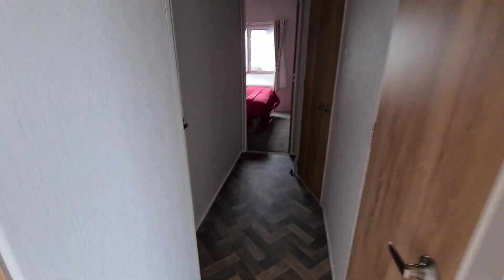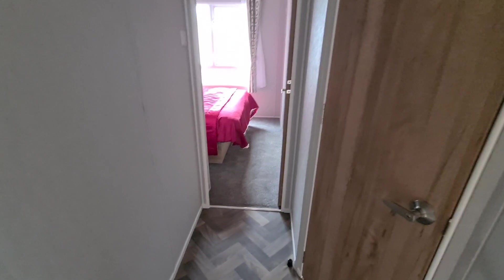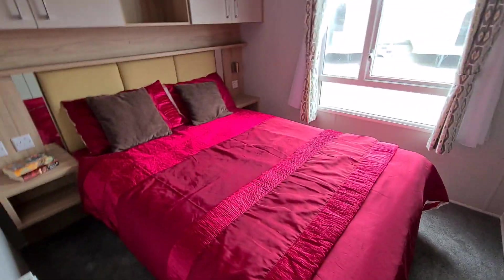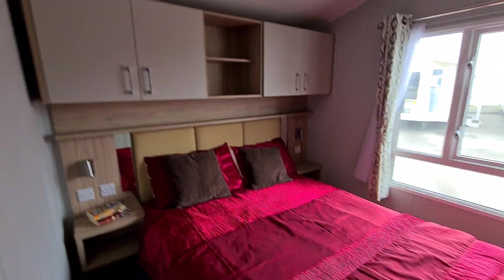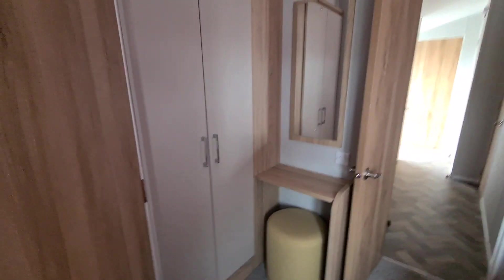Really wide corridor — wider than normal — which takes you into the main bedroom at the end here. Nice big main bedroom with lots and lots of cupboard space. And of course, as you'd expect, even though this is a three-bedroom, the main bedroom still has its own ensuite facilities.